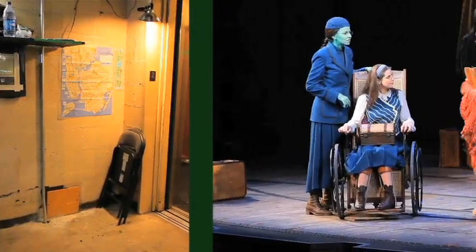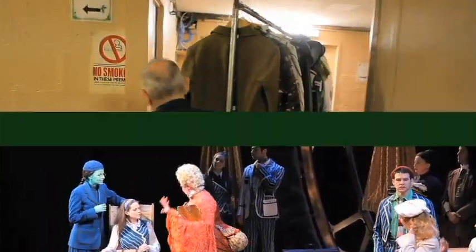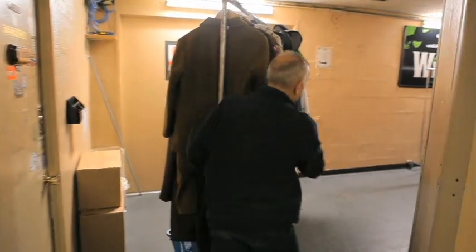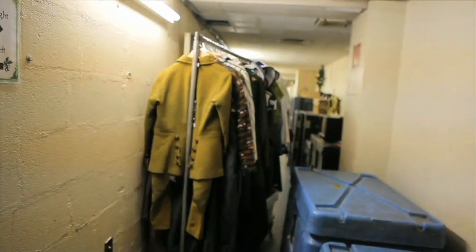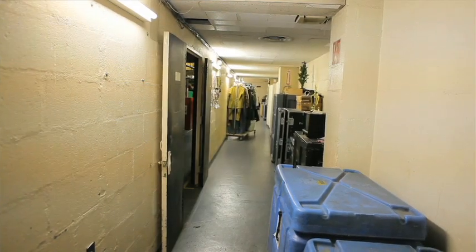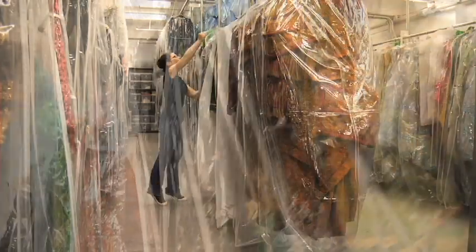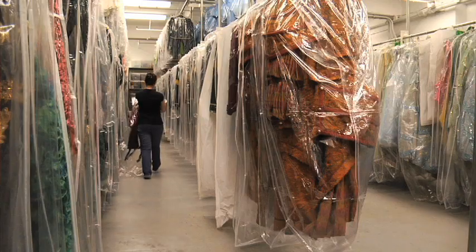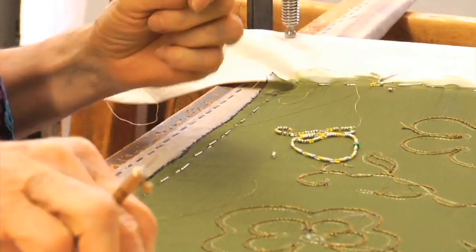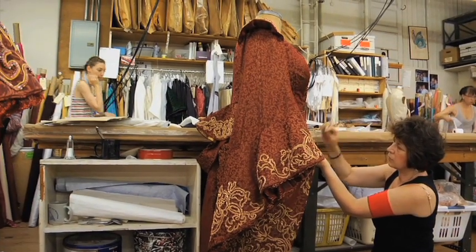Everything will be looked at every day and everything will be worn every day. So it's the constant wearing of the clothes, plus even the handling of the clothes. They go on and off the hangers, they go up and down the racks, the racks go on the elevator, back and forth — constant opportunities for abrasion. The craft of doing wardrobe is that you are dealing with something that was originally made totally by hand. Ten, twelve people have their hands on a dress. There's no mass production here. It can only be done on a one-on-one basis: you and the costume, right there.